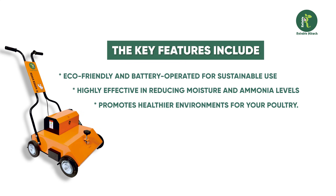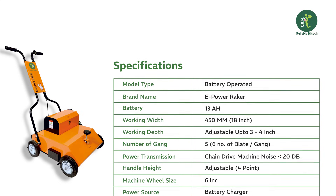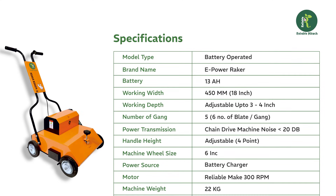It promotes healthier environments for your poultry, and is lightweight, easy to handle, and designed for maximum efficiency. Here is a closer look at the specifications of the e-power wrecker machine.